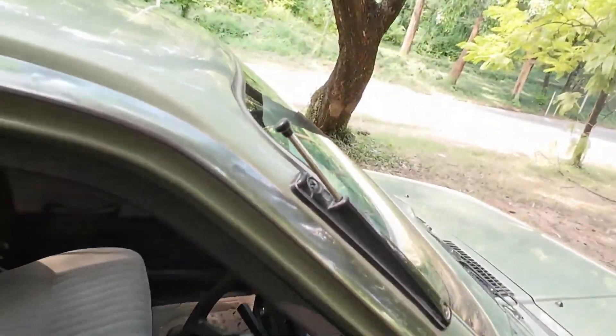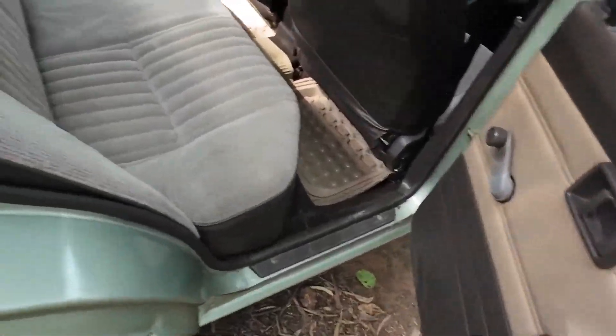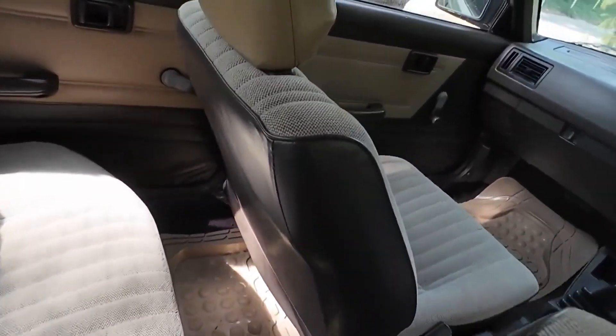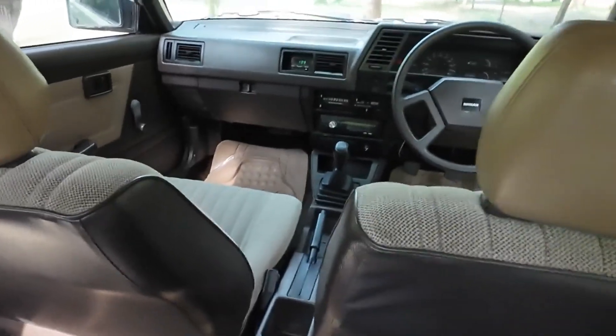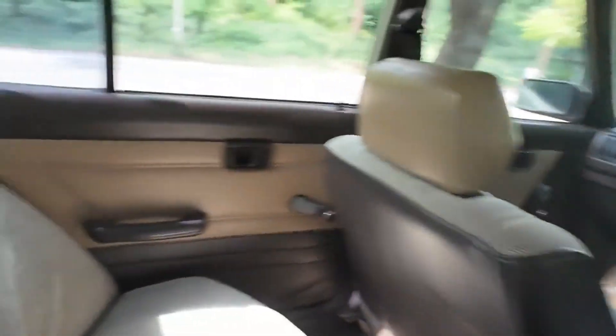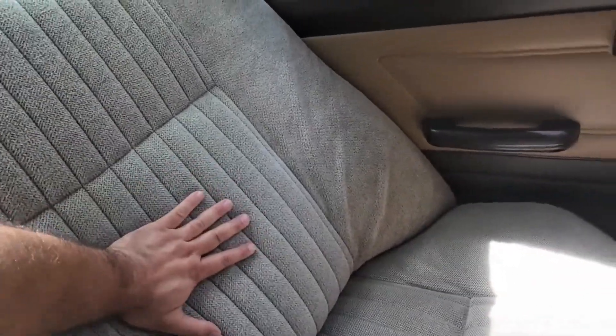As you can see from the back seat, this car has a very good leg room in the back seat. It is very comfortable — you can sit and travel easily. The back rest is also very soft, like a sofa.